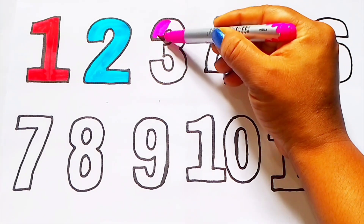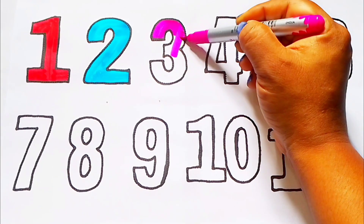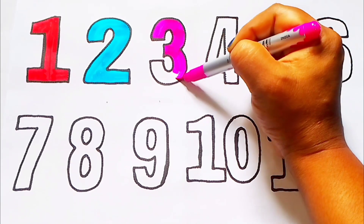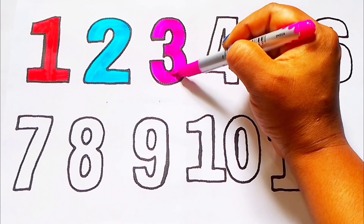Pink color. 3. T H R E E. Pink color. 3.